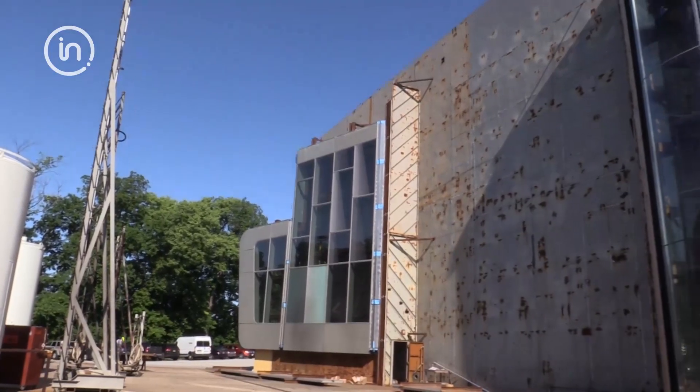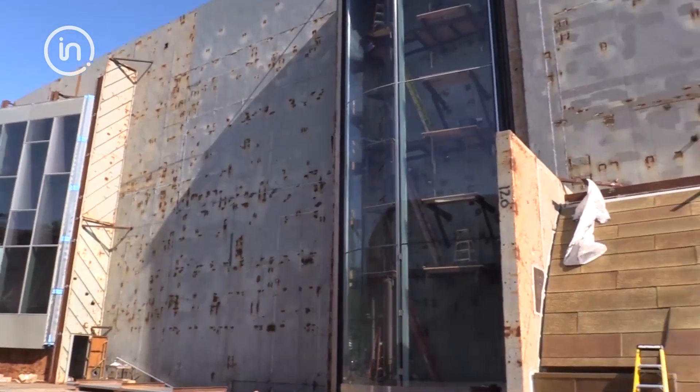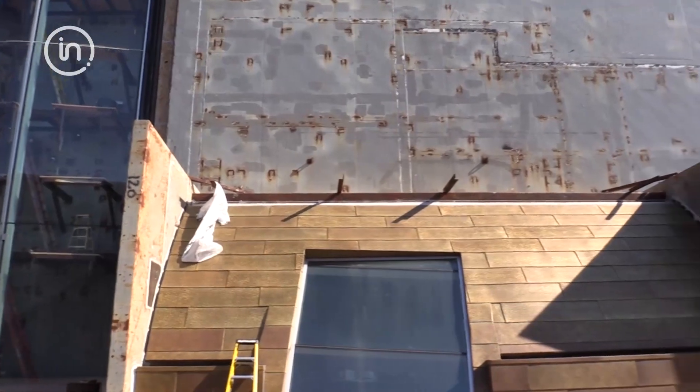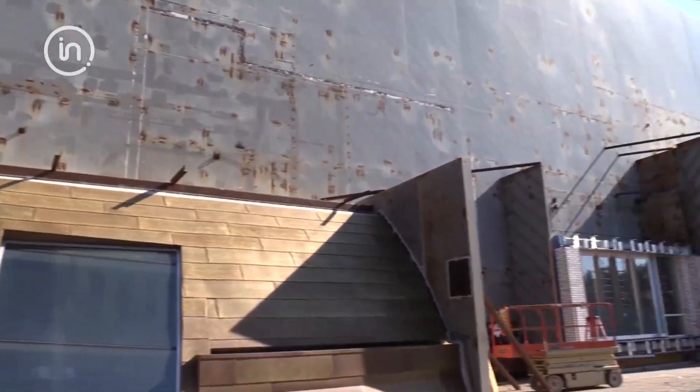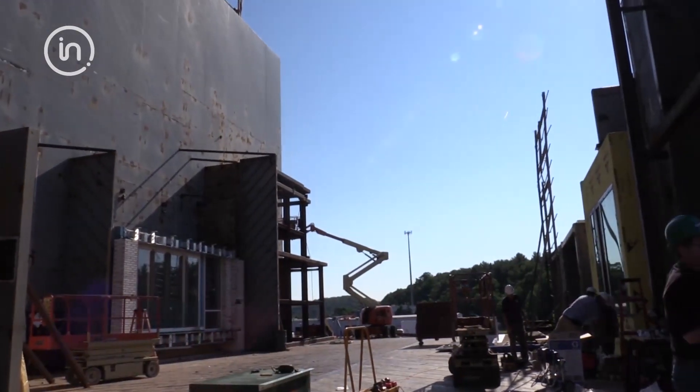In construction you realize it's an amalgamation of many different entities — the architects, the subcontractors — and we're managing that process. Because the different materials come together in different ways, it's very important to have an understanding and a validity that all these materials can work.